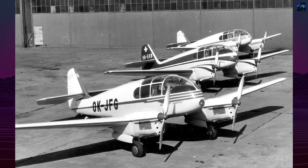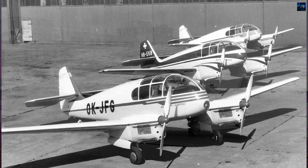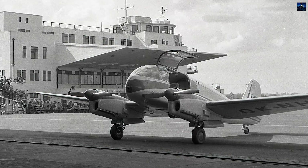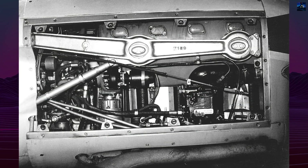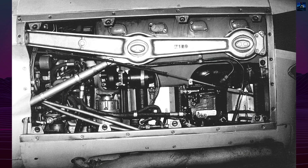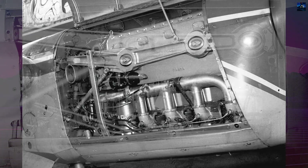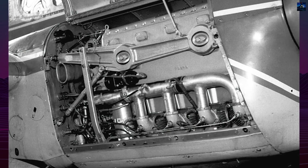The A45 featured an all-metal construction, a teardrop-shaped fuselage, retractable main landing gear, and excellent cockpit visibility through its glazed nose. Power came from two Walter Minor 4.3 engines of 105 horsepower each. Its baseline performance included a cruising speed of about 230 kilometers per hour and a maximum of 265 kilometers per hour.